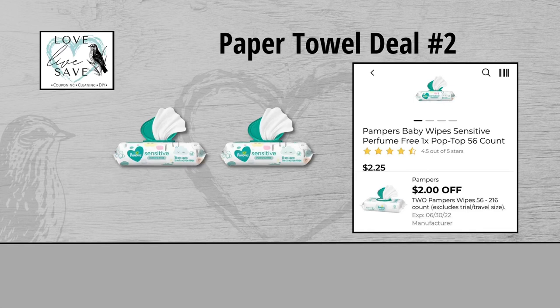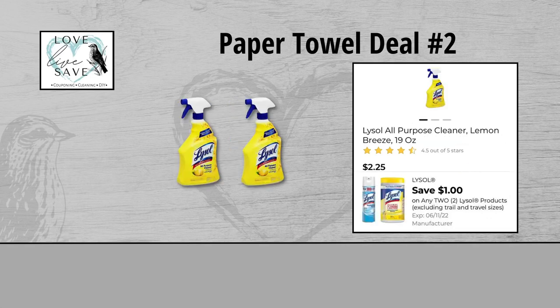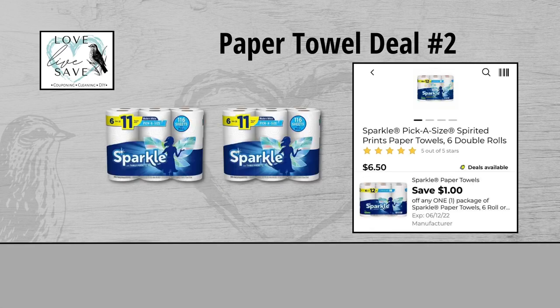For our second paper towels deal, you could grab two packs of Pampers Baby Wipes — they are $4.50 for both packs — and clip the $2 off of two Pampers Baby Wipes digital coupon. Grab two tubs of Clorox Disinfecting Wipes for $6 for both tubs and clip the $1 off of two Clorox digital coupon. Grab two bottles of Lysol All-Purpose Cleaners for $4.50 for both bottles and clip the $1 off of two Lysol digital coupon. And finally, grab two of the six-count packs of Sparkle Paper Towels — they are $13 for both packs — and clip the $1 off of one Sparkle Paper Towels digital coupon.